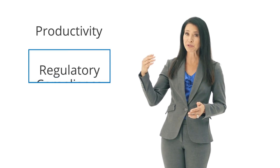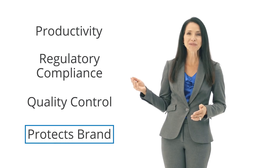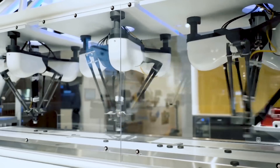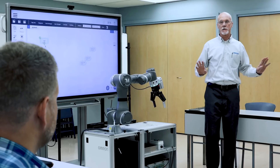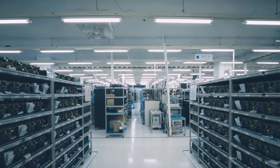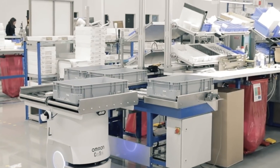Traceability increases productivity, enables regulatory compliance, quality control, and protects your brand. Over the past 50 years, OMRON has provided leading-edge customer solutions through each evolutionary phase of traceability. We are uniquely positioned to provide significant and innovative value to our customers in this space.